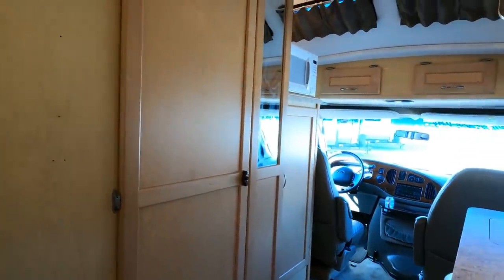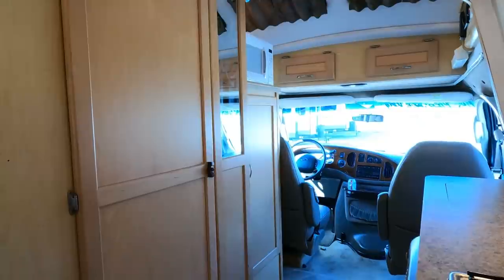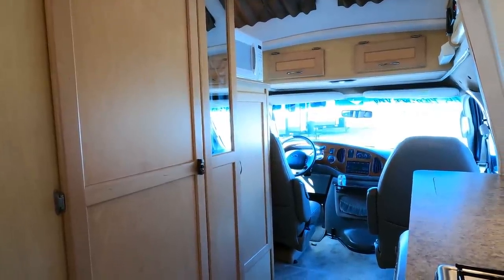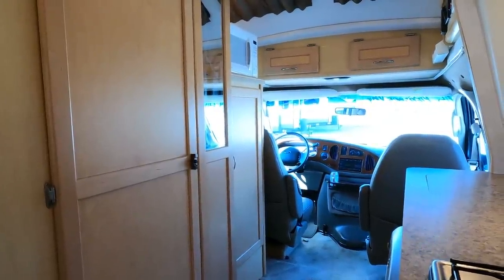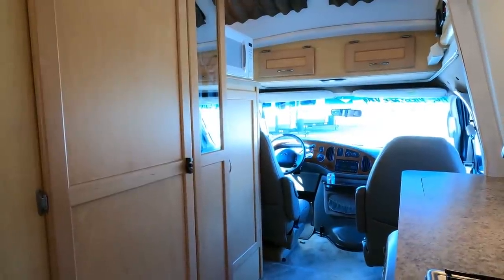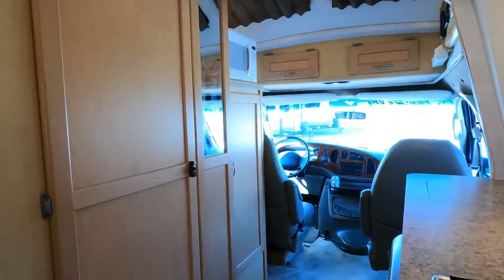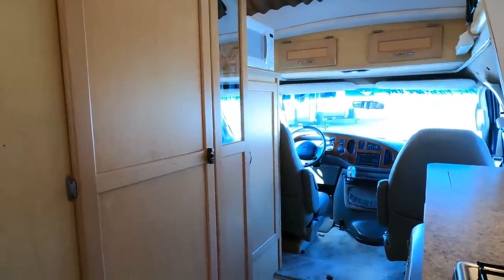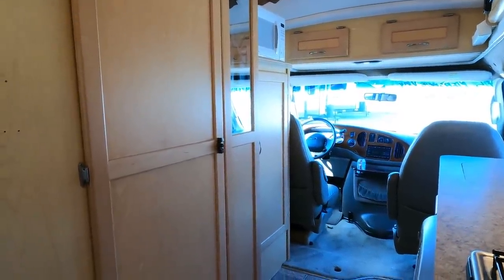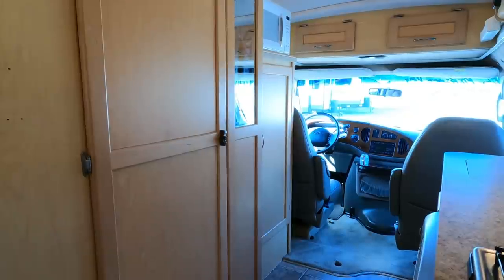Like all used RVs here, we guarantee the generator to run, the roof air to get cold, and the refrigerator to work — and we do all of that for only $44,900. That's cheap for a van right now. Van prices are crazy and we have no control over that — we have to pay the same prices you do. We got a really good deal on this so we're selling it for a good deal. It's got that V10 and some people may not want that, but for those that do, you're gonna love it.